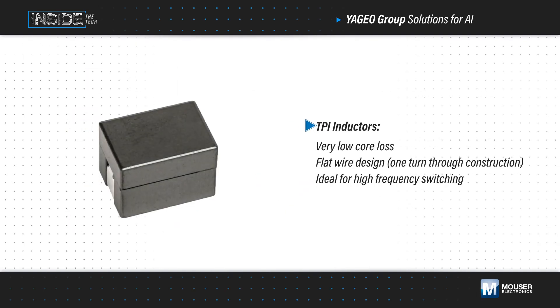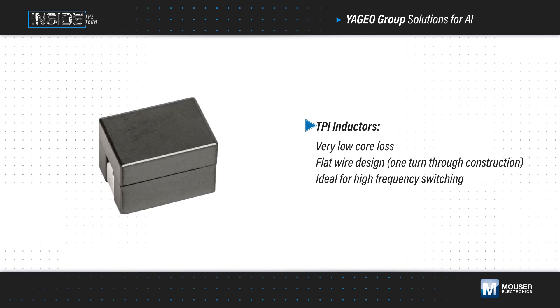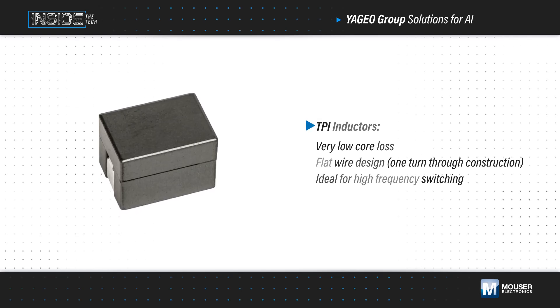Yaggio Group's TPI inductors are designed for very low core loss, with a flat wire one turn through the construction design that enables high efficiency, and a core material that is ideal for high frequency switching.